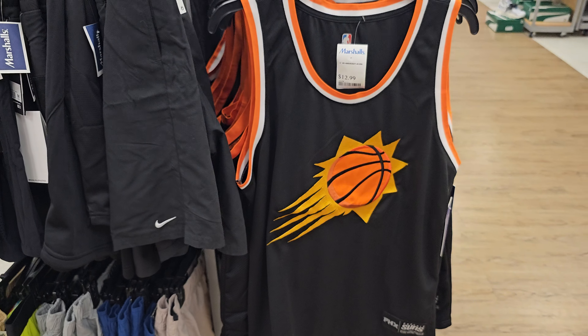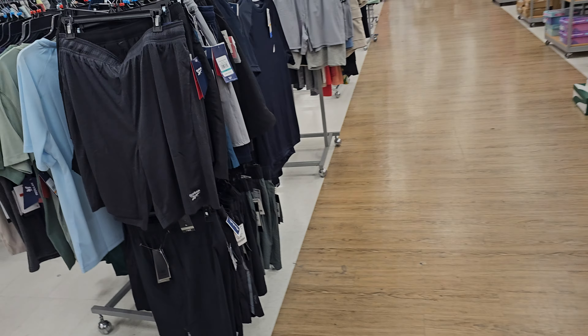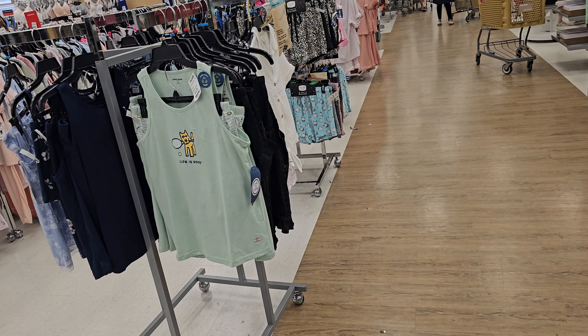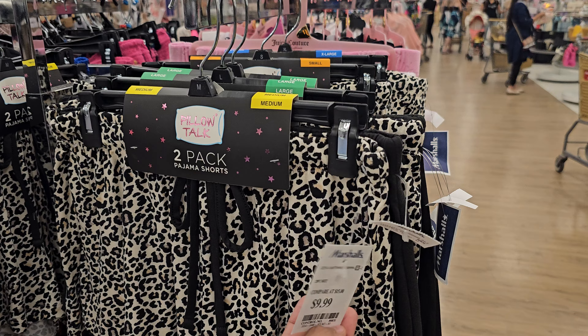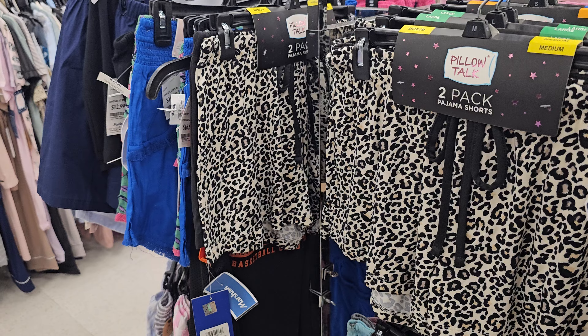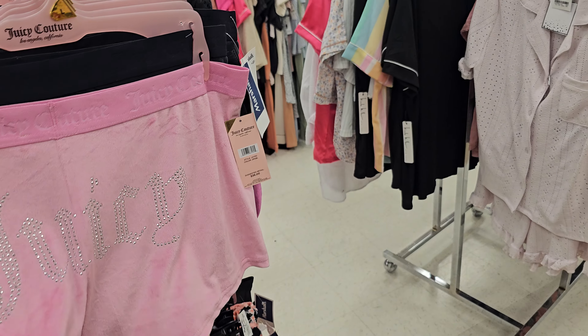Tons of Suns merchandise for $12.99 — I don't know if we're still in the playoffs, last I heard we were but I haven't been following. Look at these cute pajama shorts — two-pack for four or ten dollars, normally they're ten. There's a leopard print and of course the Juicy Couture ones — always the same.